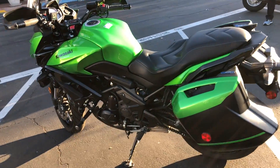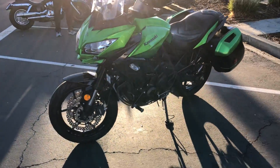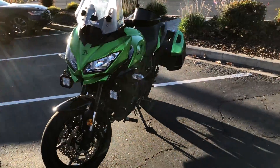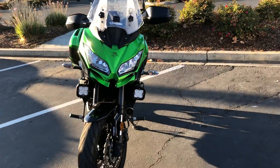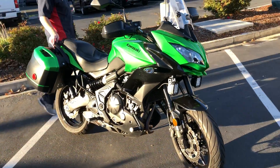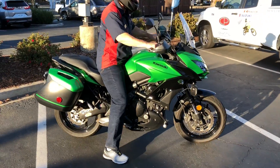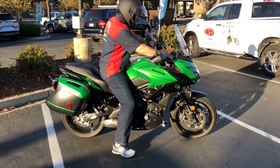The bike is in awesome shape — only 4,200 miles — priced to sell at just $6,299. We have financing and extended service contracts. Make your dual sport touring dreams come true with this beautiful Kawasaki Versys, low mileage, priced to sell.